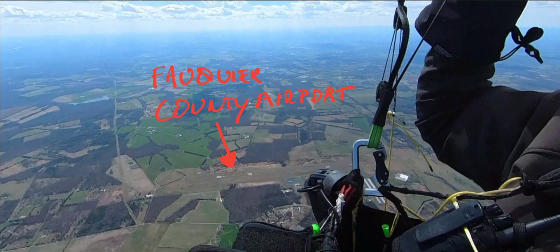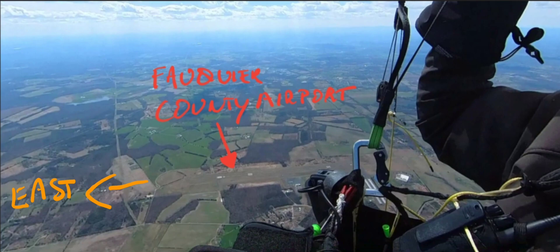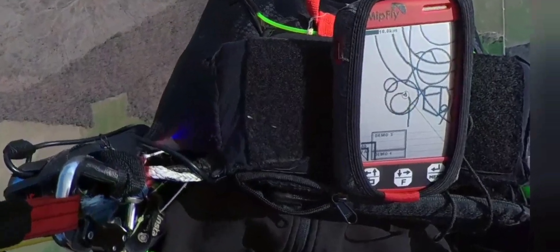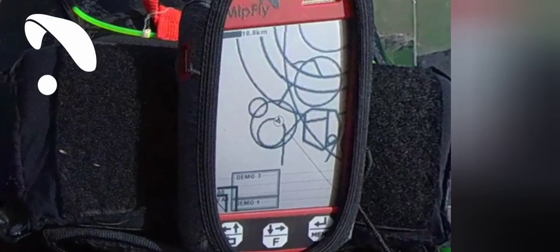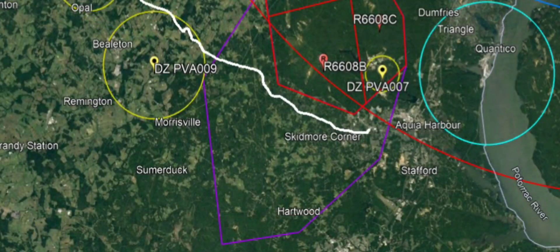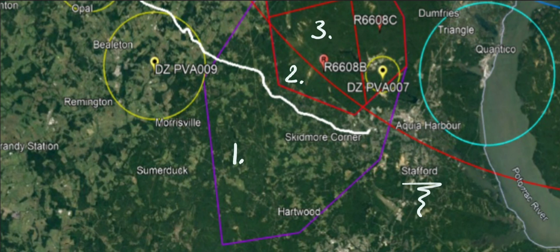Proceeding east, one marker is the Fauquier County Airport — ideally you want to fly in the direction of the runway, to the east. That's the thin line going across, visible on my MidFly. By the way, this device does a very good job showing airspace in three dimensions. If you follow the white flight path shown, you enter the purple area — that's the MOA or Military Operation Area — which you can enter at your own risk.